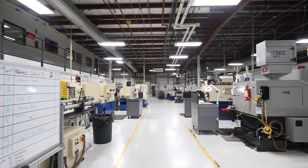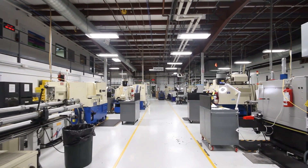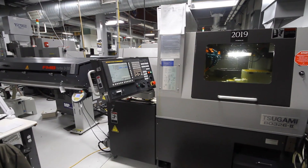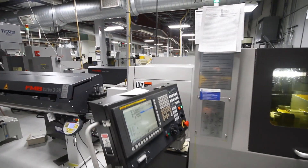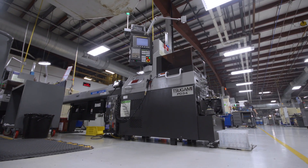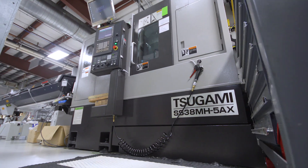We've been using Tsugami at this facility since it opened originally 25 years ago. Currently, we have 45 Tsugamis across 8 different platforms, ranging from the BE series, the P0 series, all the way up through the B0326s, S206s, and SS38 5AX.